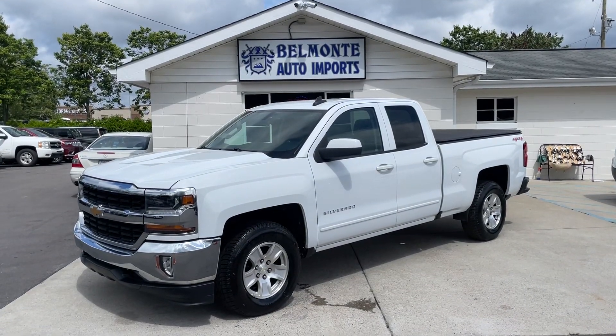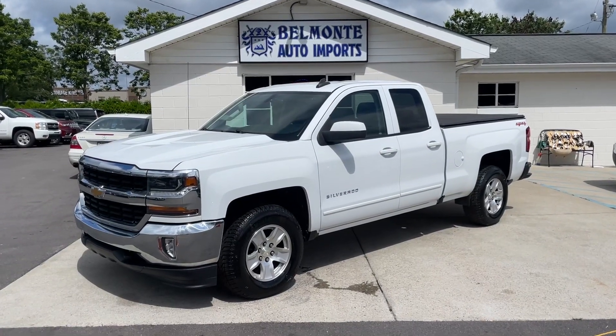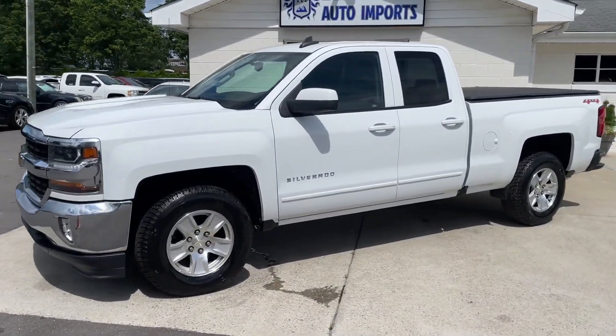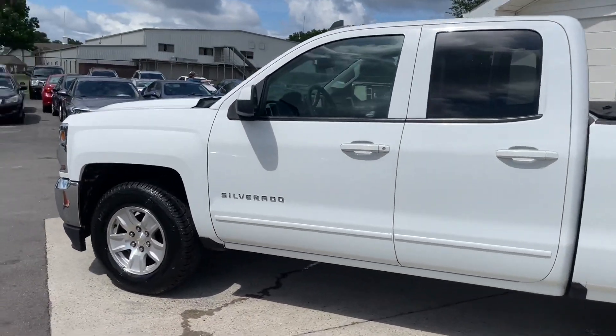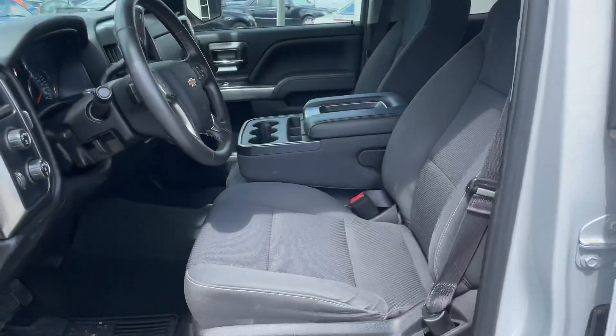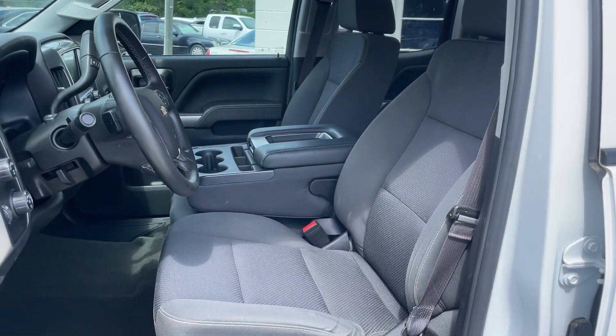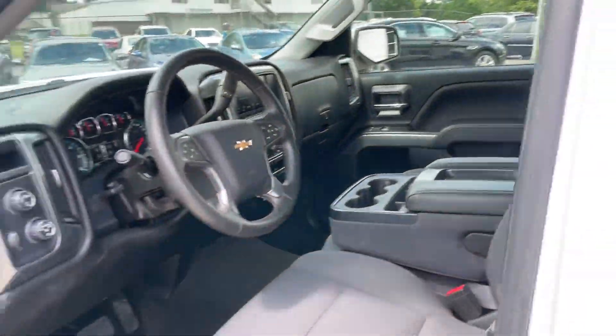Hello from Belmonte Auto. Today we got a 2017 Chevy Silverado 1500 double cab four-wheel drive. Let's take a walk around and look at this guy — white, fat tires, great rims, dark gray charcoal cloth interior, power options.